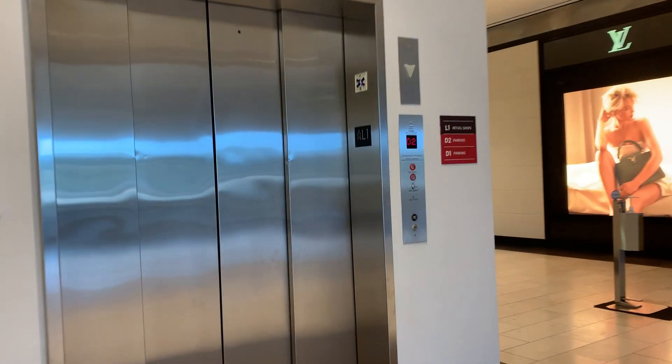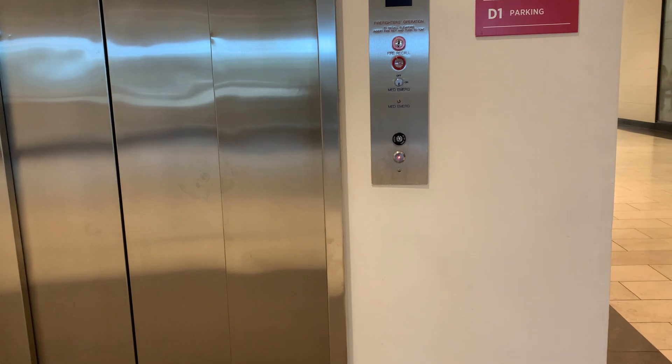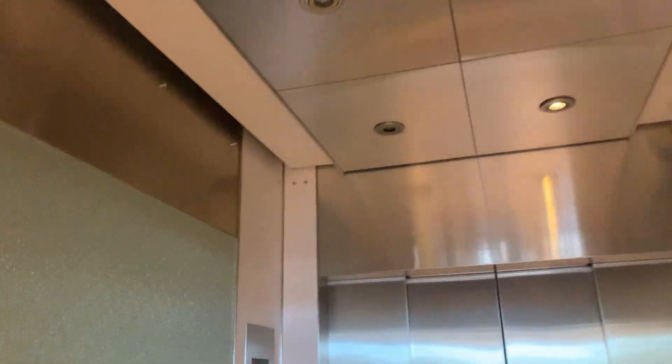This is the D Parking Elevator here at the Natick Mall in Natick, Mass. Oh my goodness, it's dark in here. And it's hot!